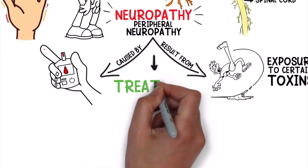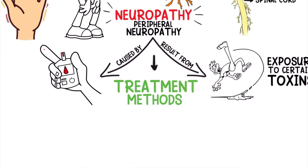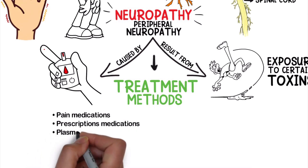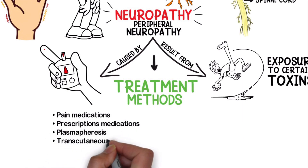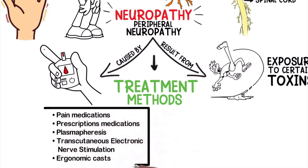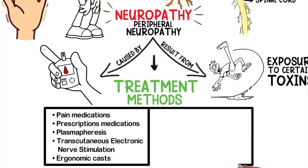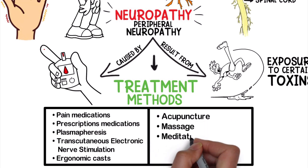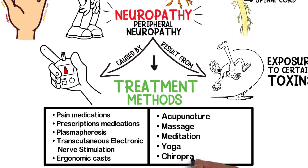The treatment methods for neuropathy include pain medications, prescription medications, plasmapheresis, transcutaneous electronic nerve stimulation, ergonomic casts, and other adjunct methods such as acupuncture, massage, meditation, yoga, and chiropractic care.